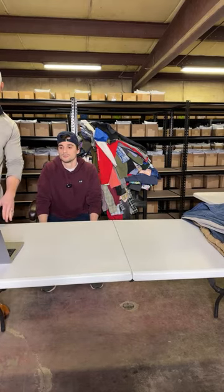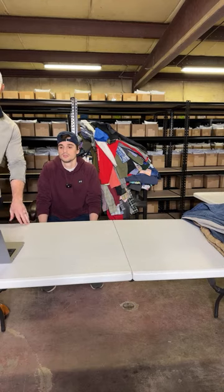I think we're live. Oh, there we go. Let's see. Connected. Yeah, I think we're live. We're live.